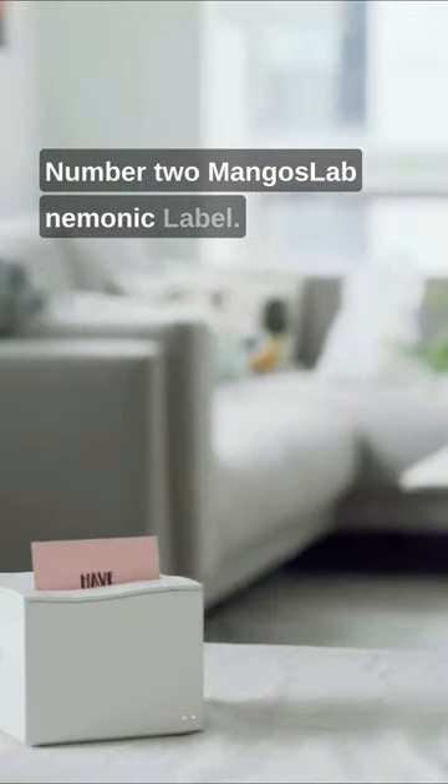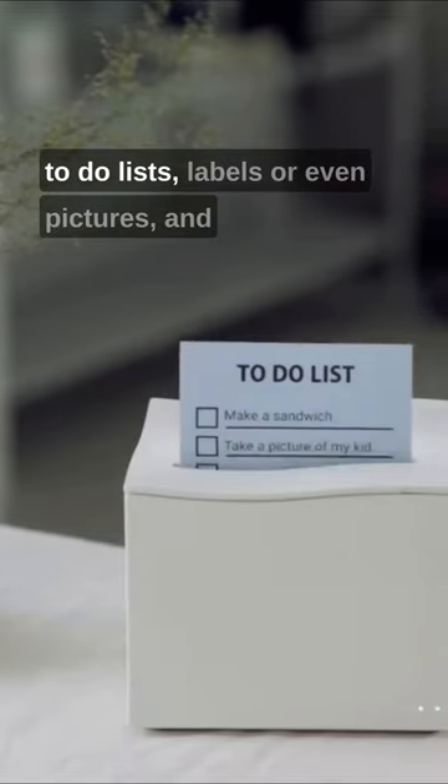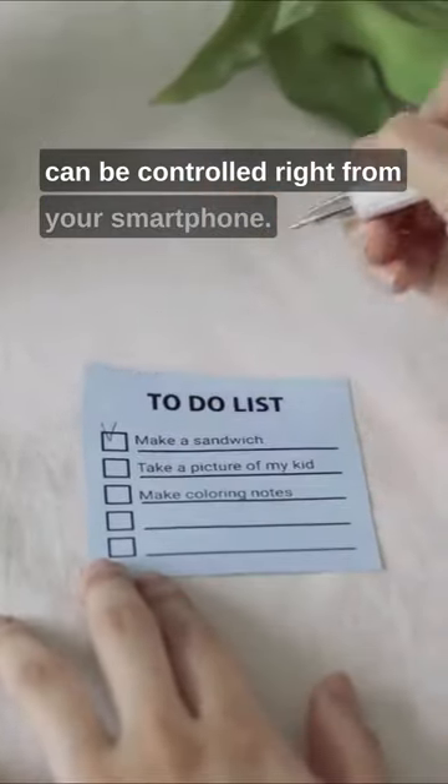Number two is Mango's Lab Mnemonic Label. This tiny printer lets you print sticky notes, to-do lists, labels, or even pictures, and can be controlled right from your smartphone.